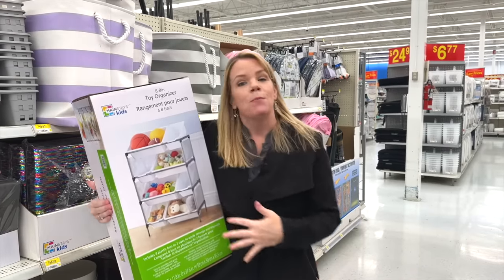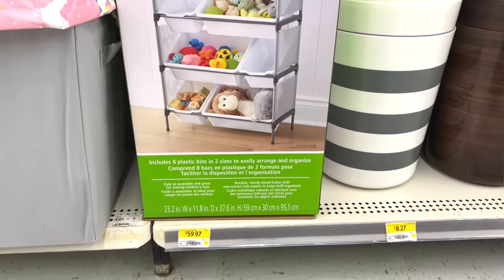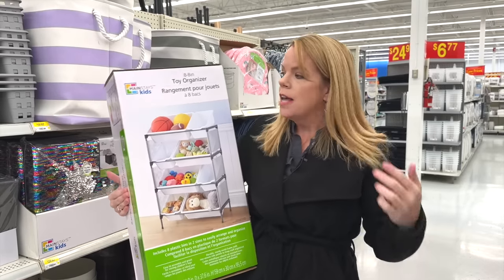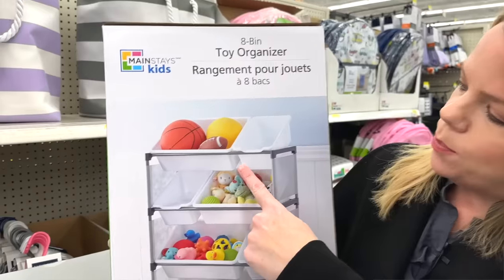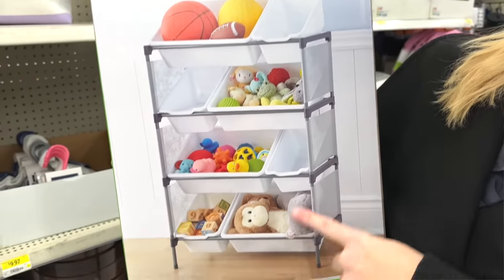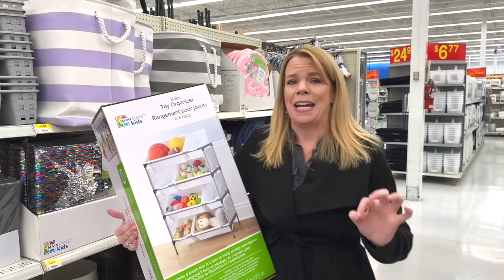This is my second most hated organizer of all time. It's a toy organizer that has this flimsy frame and these bins that kind of sit in them. I know you've seen these before. These are mess makers — that's what I call them. Because if a kid even bumps into this or tries to take a bin out or put something back, they always fall off and spill all over the floor. Plus, they're not very big and they're not very durable.